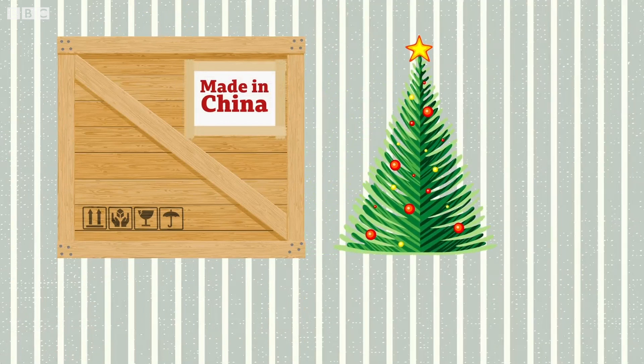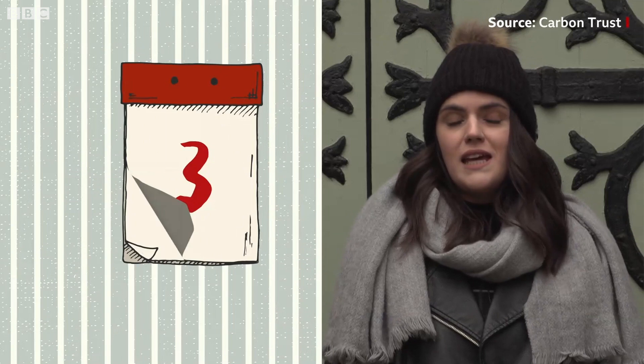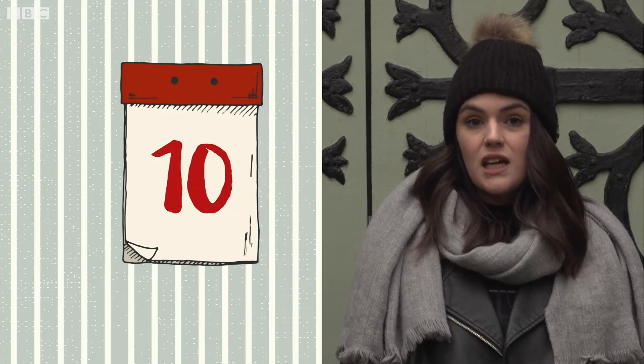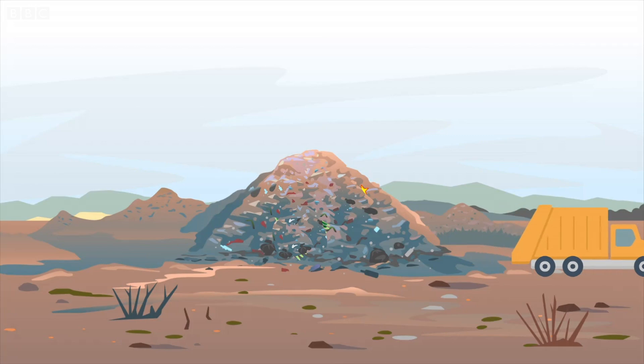The good news is that you can reuse a plastic tree. So how many years would you have to keep it so that it has a lower environmental impact than buying a natural tree? Experts think it's about 10 years, but that's a rough estimate that depends on a number of different factors such as the size of the tree. If you do decide to throw out your plastic tree, it's most likely to end up in landfill as it's not currently recyclable.